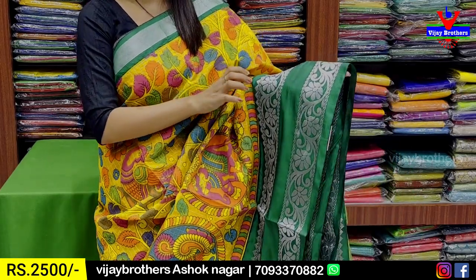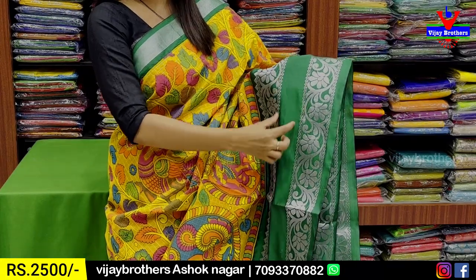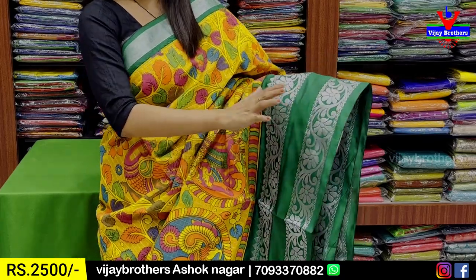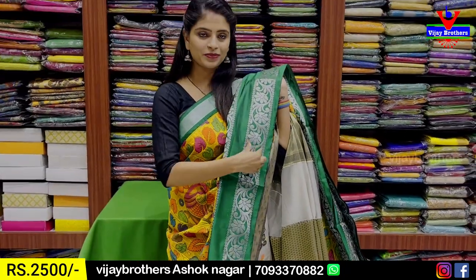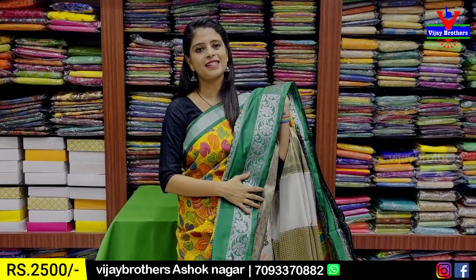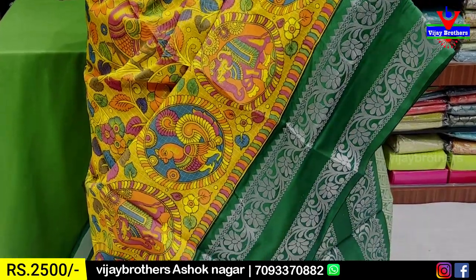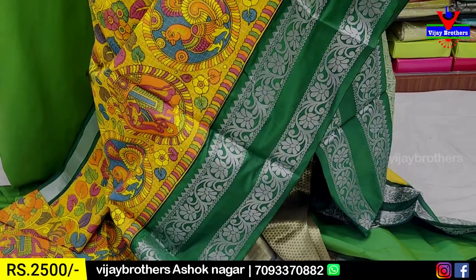Looking at the border further, there is a 6-inch border. It's a green color. The border is different here — it's a dark color. You can notice the border; you can enter a little bit of the border. We have a colorful print.